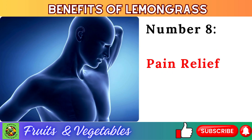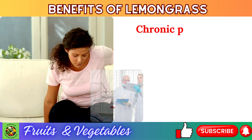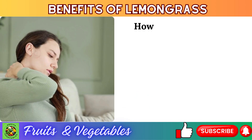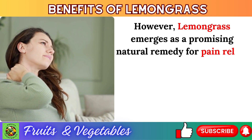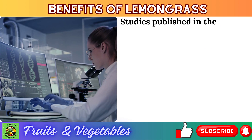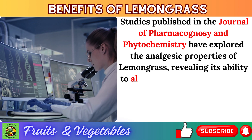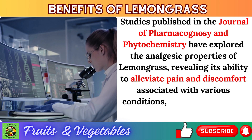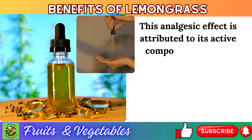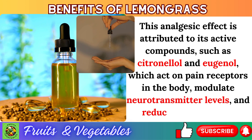Number 8: pain relief. Chronic pain afflicts millions worldwide, presenting a significant challenge to both patients and healthcare providers. Lemongrass emerges as a promising natural remedy for pain relief, offering a safe and effective alternative to conventional analgesic medications. Studies published in the Journal of Pharmacognosy and Phytochemistry have explored its analgesic properties, revealing its ability to alleviate pain associated with arthritis, muscle strains, and headaches. This effect is attributed to active compounds such as citronellol and eugenol, which act on pain receptors, modulate neurotransmitter levels, and reduce inflammation.